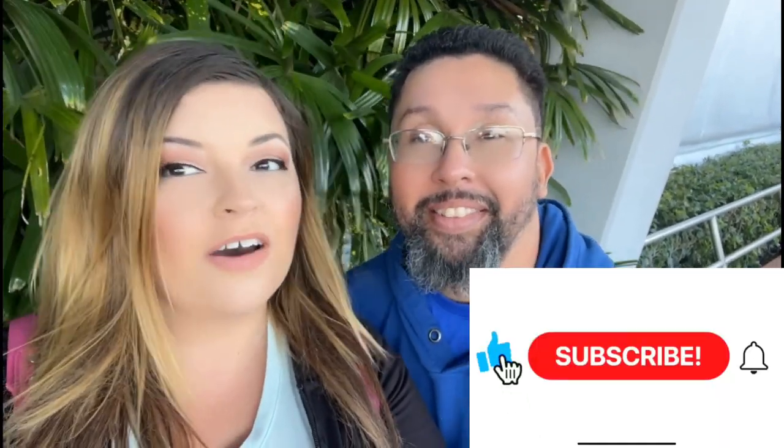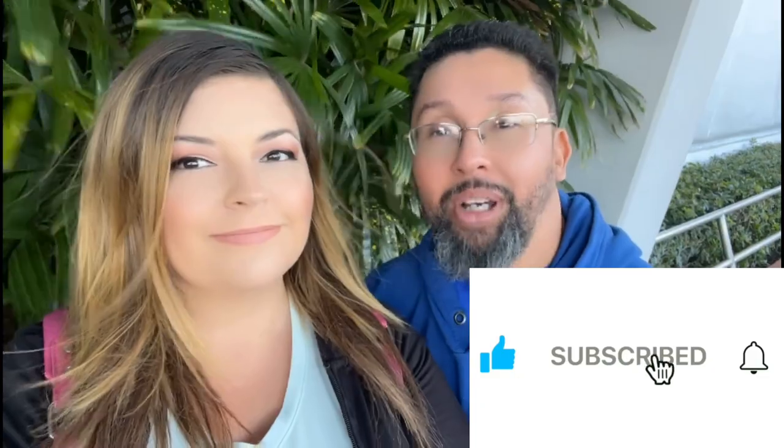It's super windy so make sure you thumbs up the video and don't forget to like and subscribe so you can stay up to date on All Things Disney — ring that bell notification!